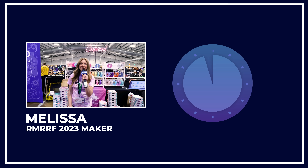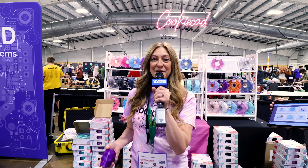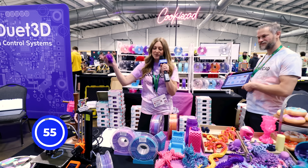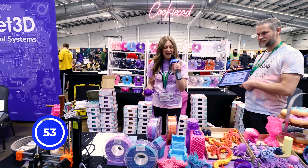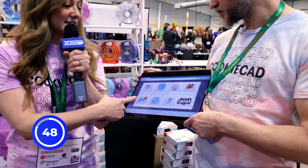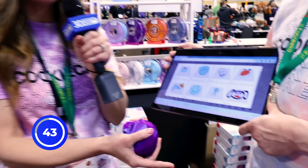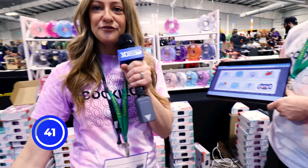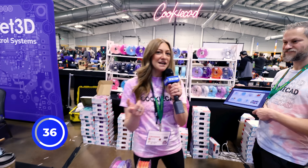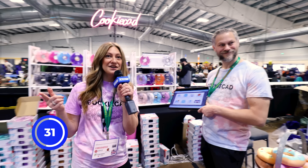Hey, I'm Melissa from Cookie Cad at the Rocky Mountain RepRap Festival and I have 60 seconds. I'm ready. Okay, so we have beautiful filament that we sell. We design all these gorgeous colors and you can get them at our website and at Micro Center. We also have CAD software — an easy to use CAD software where it makes it really easy to design your own 3D models. Meet us at cookiecad.com.